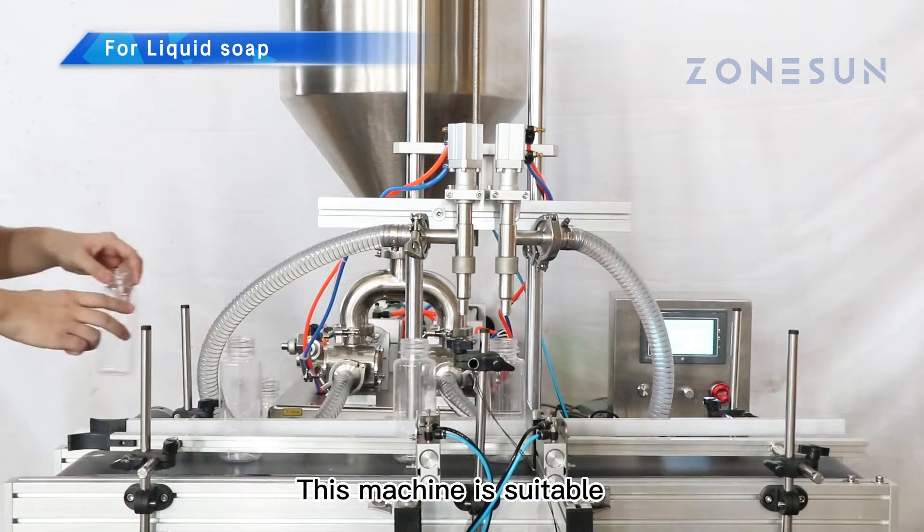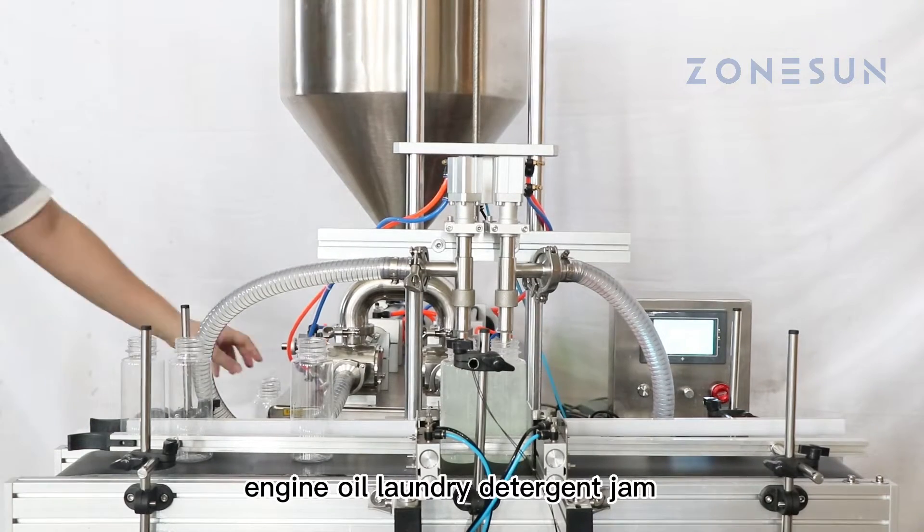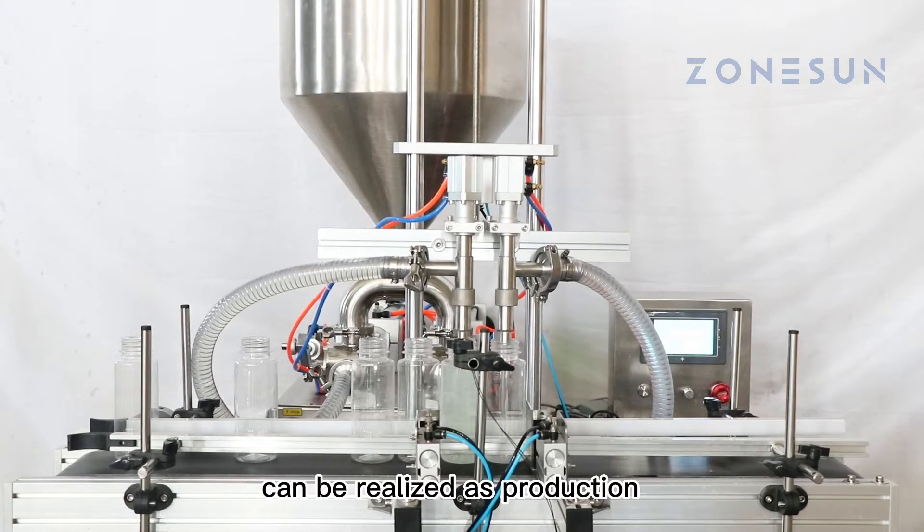Equipped with a piston pump, this machine is suitable for filling paste and thick liquids like shampoo, engine oil, laundry detergent, and jam. Extra mixing or heating functions can be realized as needed for production.